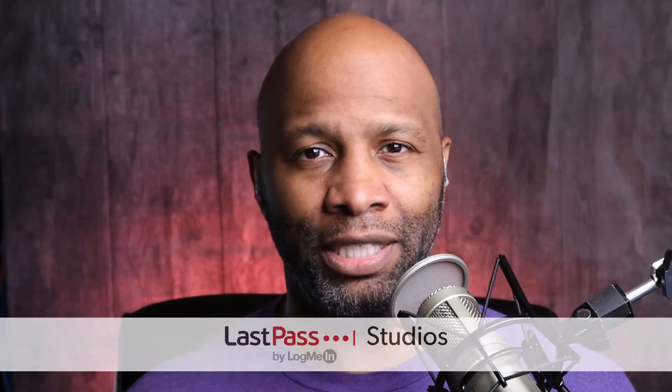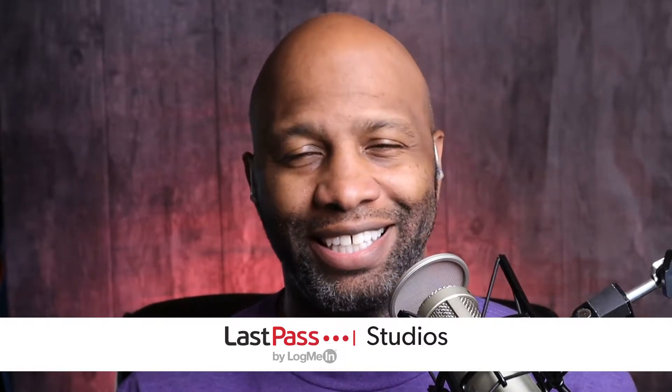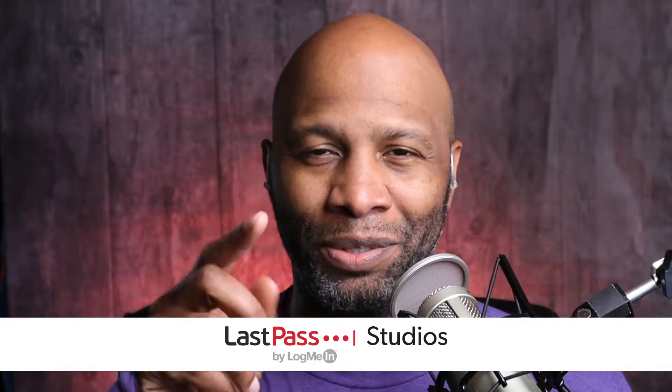Hey, what's going on everybody? I'm Ant Pruitt. This is Hands-On Wellness here on TWIT TV. I hope you all are doing well. This is the podcast where I like to share different technology and tips — more so technology — that's going to help you get a better grip on your personal wellness. Personal wellness is really important to me, so I like to take what I know and share it with you all. I'm never going to claim to be a certified nutritionist or medical professional — I just go by my own experiences and take a look at some of the tech out there.